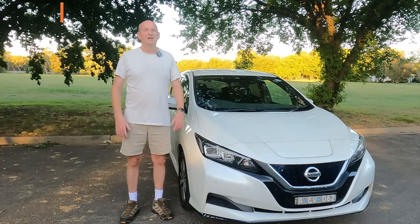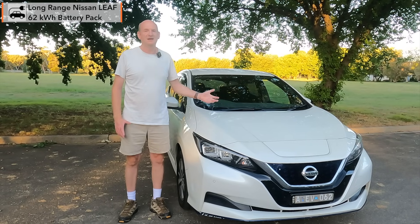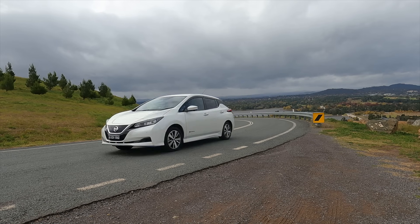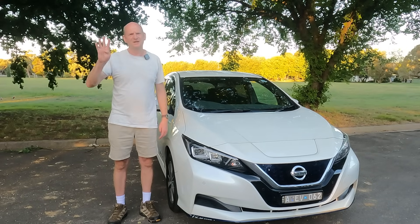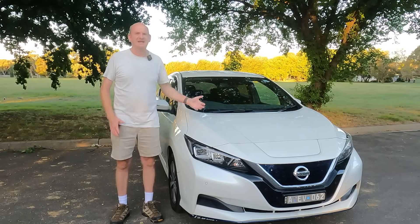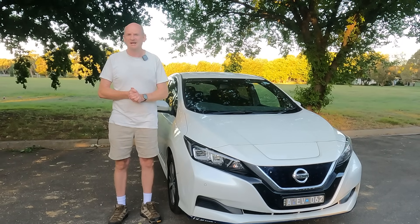Welcome back to the channel. This is the long-range Nissan Leaf, with the 62 kilowatt hour battery pack. After 87,000 kilometres and four years, how healthy is that battery pack? I predicted many years ago that at the four-year mark the state of health would be 90%. Am I right, or have the EV haters got it correct and I need to replace the battery? There's only one way to find out.